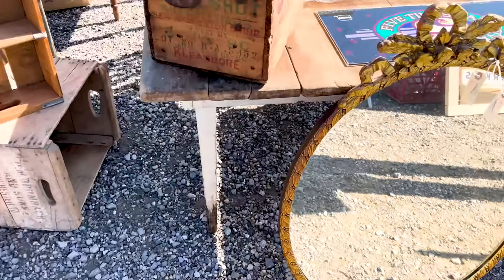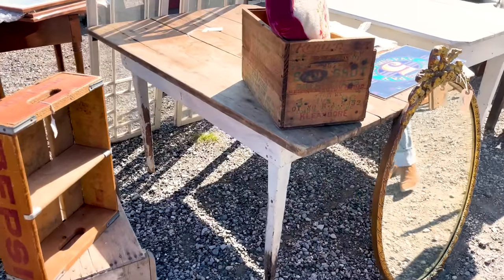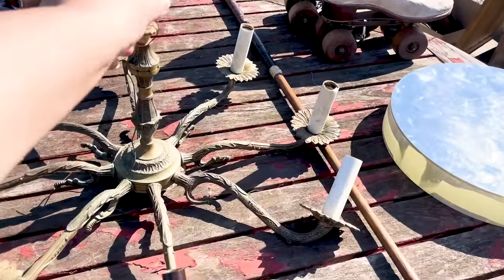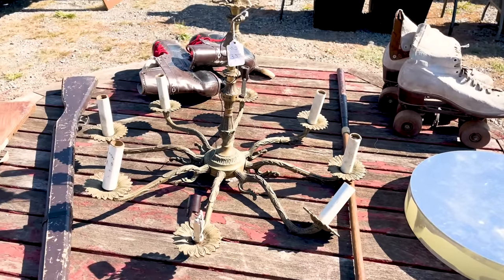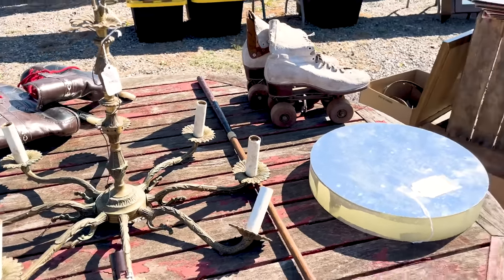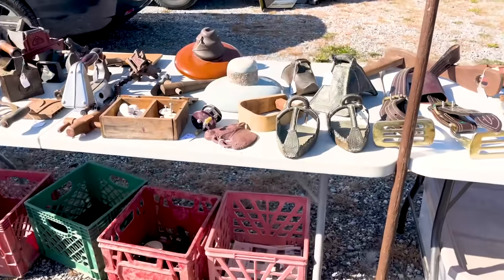Oh, the table sold. Dang. Thirty-five — that's not bad. It just doesn't have any of the crystals, but I have a ton of crystals that I've acquired over the years.